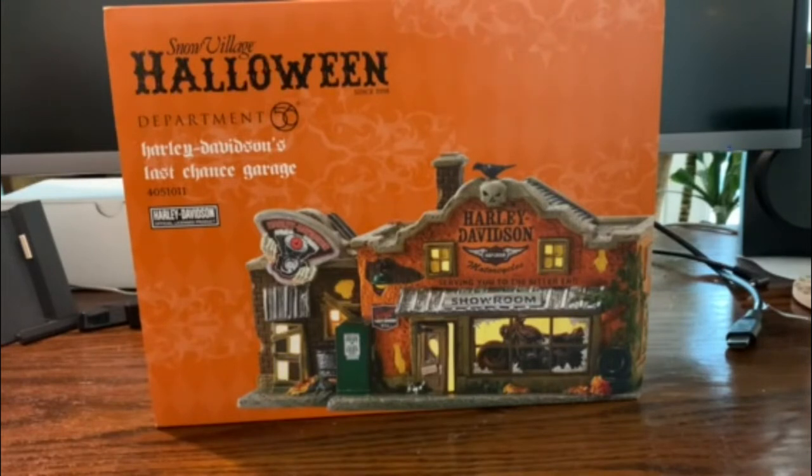Our last full display was 2016. I think we put up a little small one in 2017. But this one was kind of right there on the cusp.